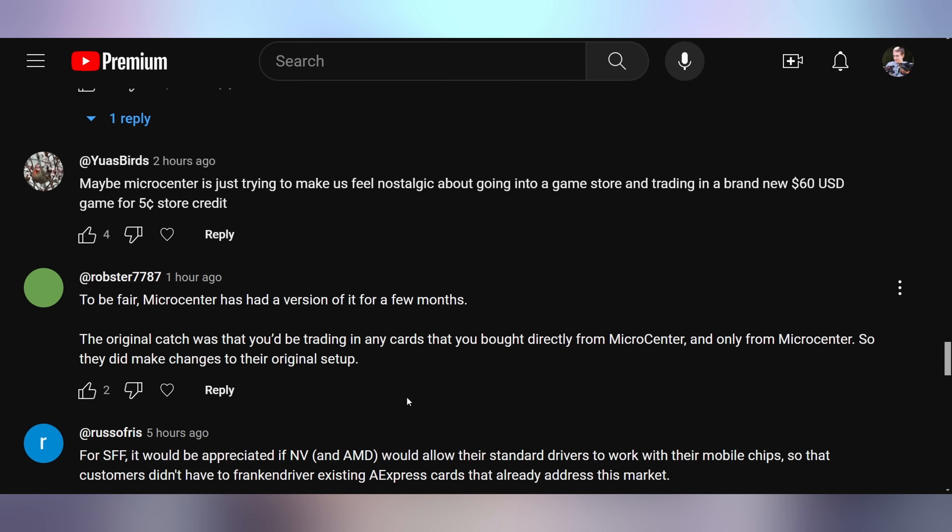Robster says: 'To be fair, Micro Center has had a version of this for a few months. The original catch was that you'd be trading in cards you bought directly from Micro Center, and only from Micro Center — so they did make changes to their original setup.' I don't think that's really fair to Micro Center. I looked it up towards the beginning of 2024, if not late 2023. If I bought a 4090 from Micro Center and they're only going to give me $700 for it, that doesn't make a lick of sense. Newegg only launched their program three months earlier in September of last year and is offering significantly more. The program is just not great, at least on the high end — a 3070 Ti was getting about $188, which again isn't a great price.